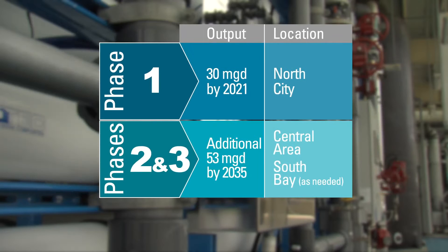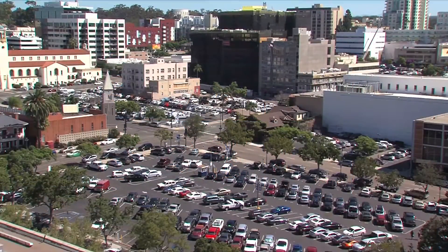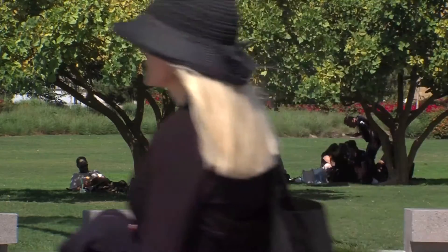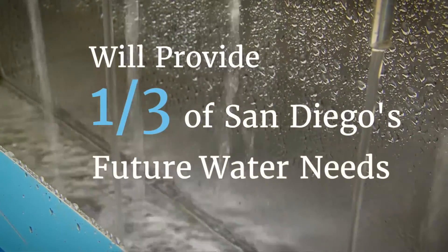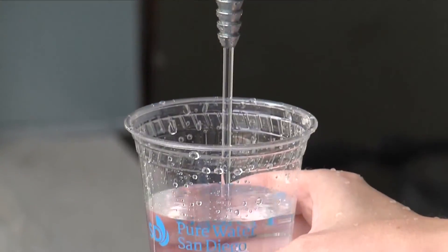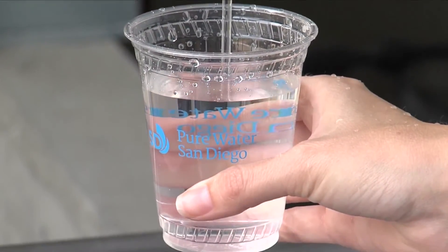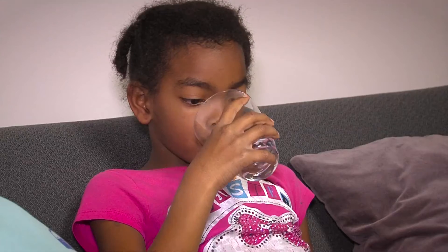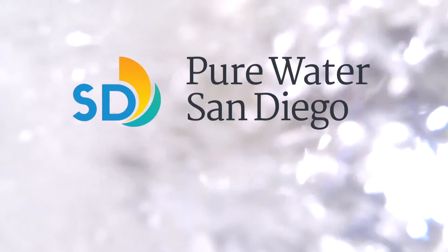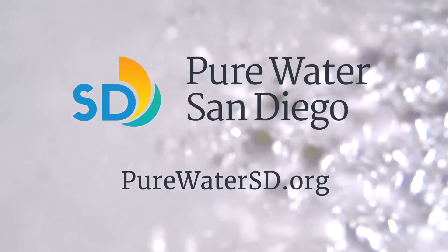When completed, the Pure Water program will produce a total of 83 million gallons of water per day distributed throughout the City of San Diego — equivalent to one-third of San Diego's future water needs. By investing in the Pure Water program, we can ensure a safe, reliable, and sustainable water supply for generations to come. To learn more about Pure Water San Diego, visit PureWaterSD.org.